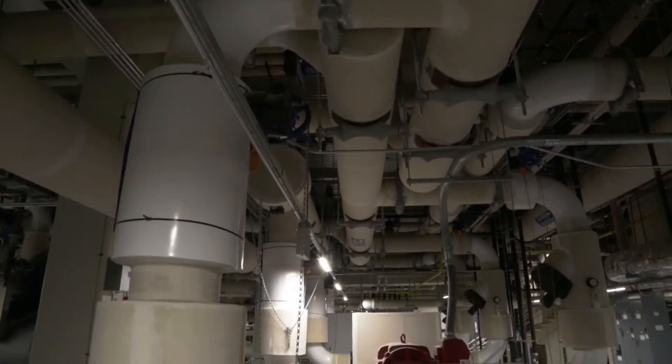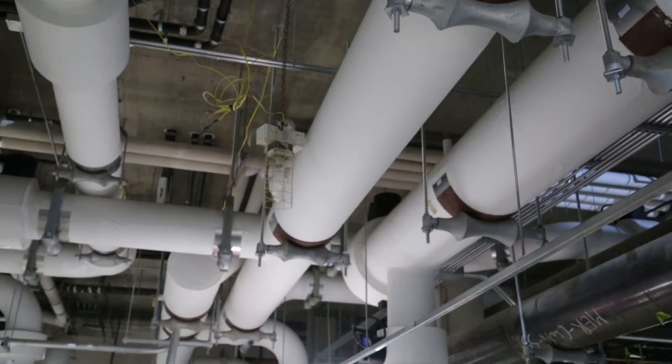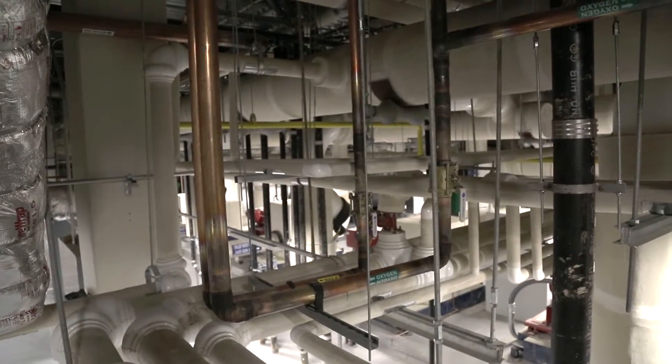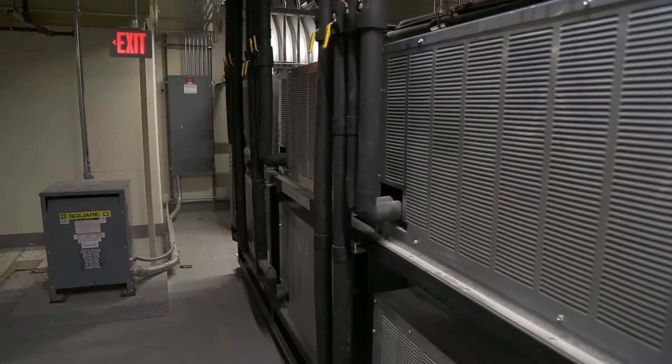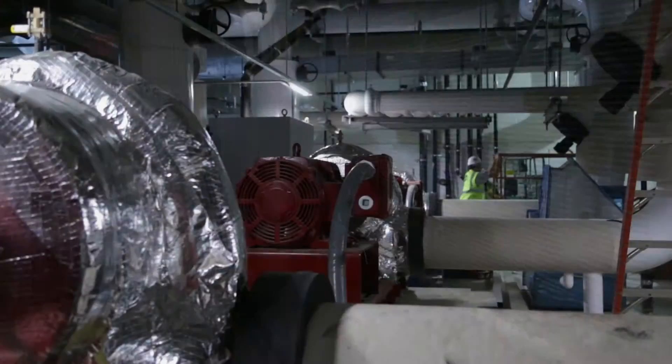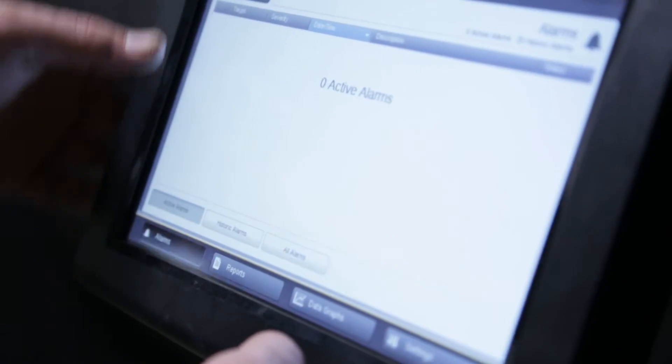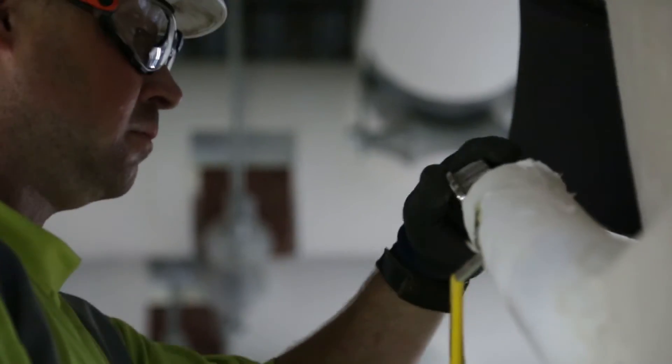Although the impressive size of Spool 53 seems to signify a great importance, the same crippling effects of a missing component would be true of any piece of this well-designed system. The goal of 100% uptime is far from impossible when such great care has been taken to ensure that every part of the HVAC system.